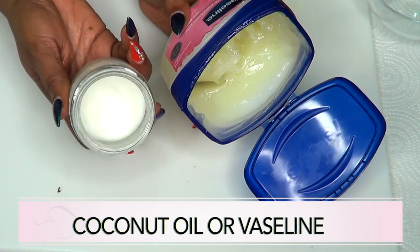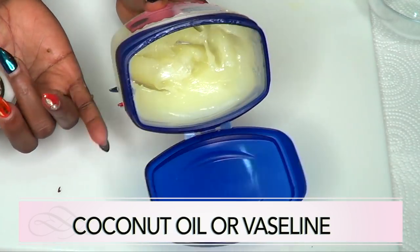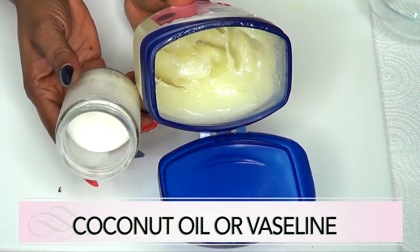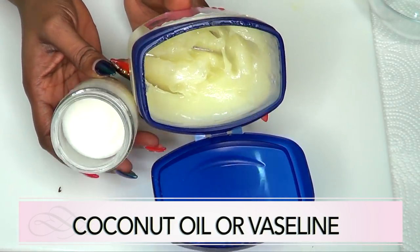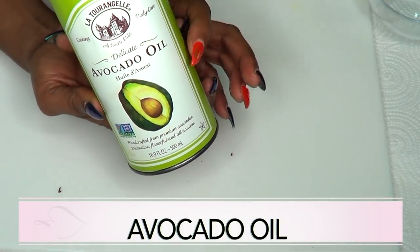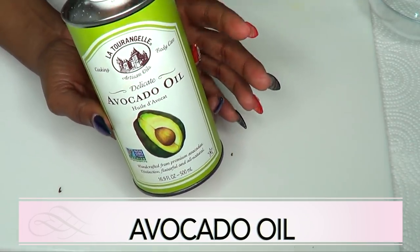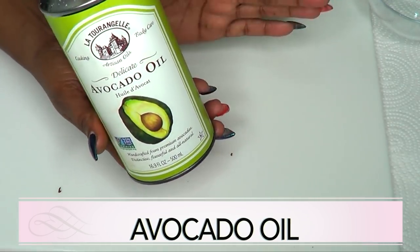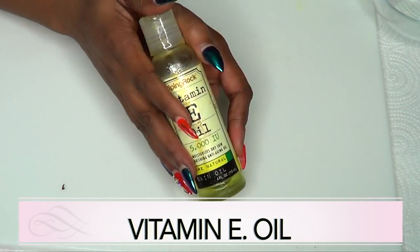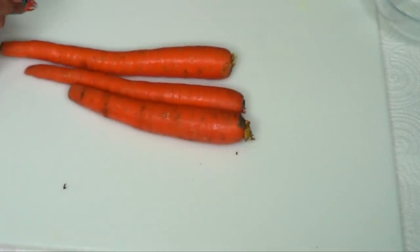For the next ingredient you have two options: you can either use coconut oil, which helps with moisturizing and is great for fighting sagging skin, or petroleum jelly, which has been used for centuries to tighten the skin. I'm also going to be using avocado oil, which is very moisturizing and contains a lot of fatty acids that will help tighten sagging skin. Our final ingredient is vitamin E oil, which is perfect for sagging skin.